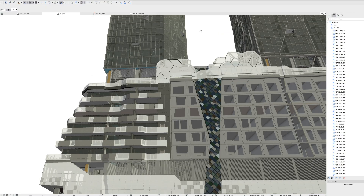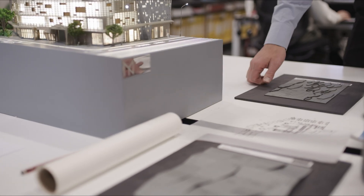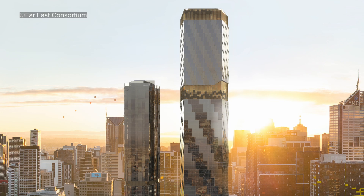We had materials that were applied to the building components, and that enabled us to seamlessly transfer that information into an external rendering program and then develop a VR 3D render.